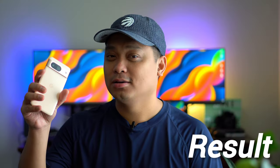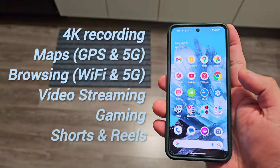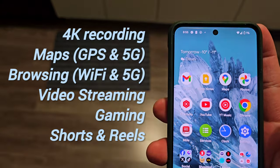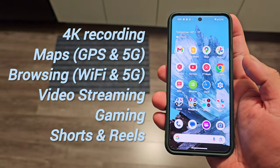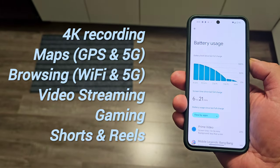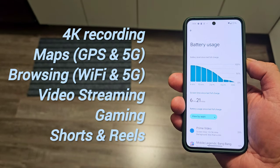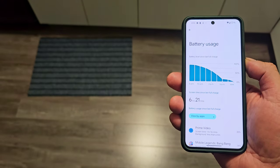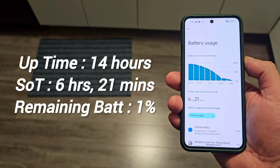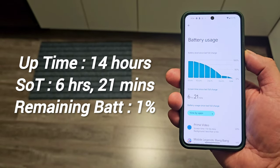After a very busy day, we shot a lot of 4K videos from the main sensor, selfie, and ultra-wide camera. We used maps with GPS and 5G network for almost one and a half hours, an hour of browsing and social media, another hour for Shorts and Reels, another hour for gaming, and almost two hours of video. Using this phone for almost 14 hours, we have a screen-on time of 6 hours and 21 minutes, and we still have 1% remaining battery at the end of the day.